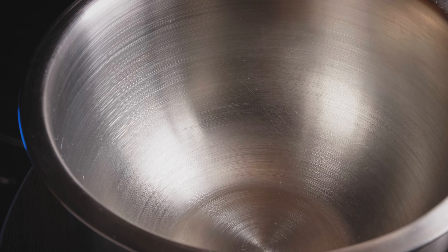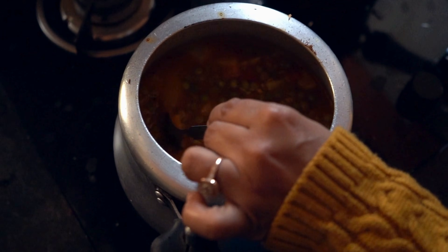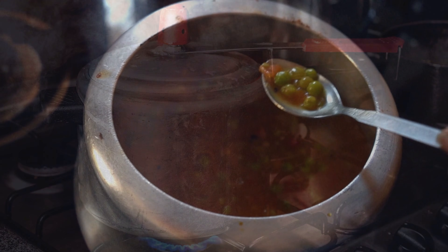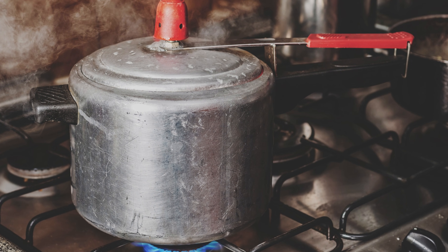You put in your ingredients, lock the lid, apply heat, and somehow it transforms tough cuts of meat into tender stew in minutes. It sounds almost magical, but behind that magic is a clever bit of physics happening right on your stove.